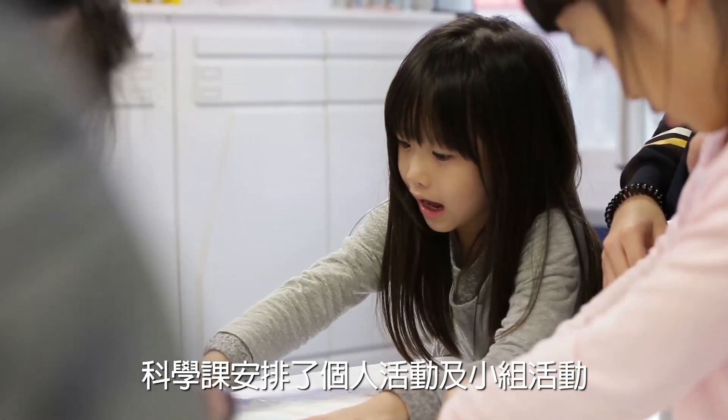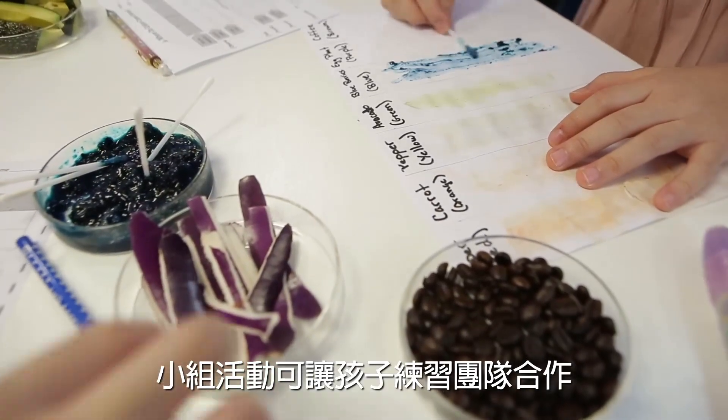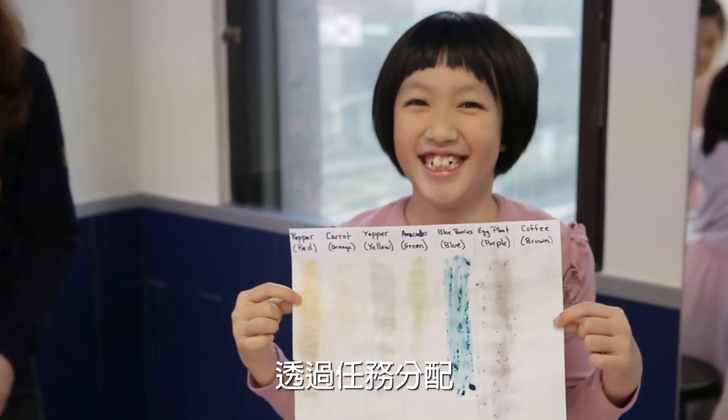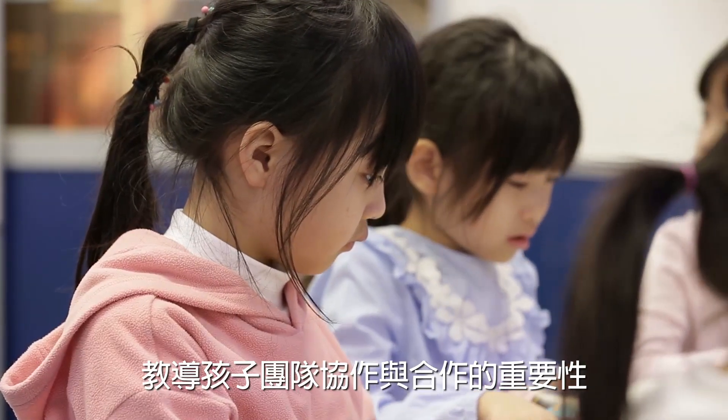Science class has both individual and group-based activities. The group-based activities give the children a chance to practice teamwork. Assigning tasks and working together as a team teaches them the importance of collaboration and cooperation within a group.